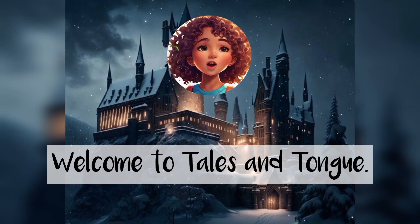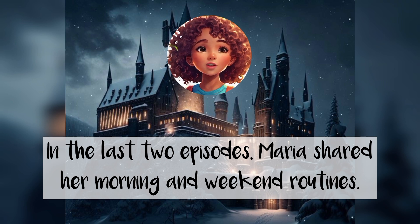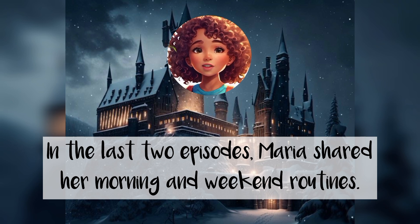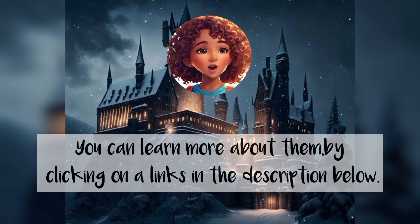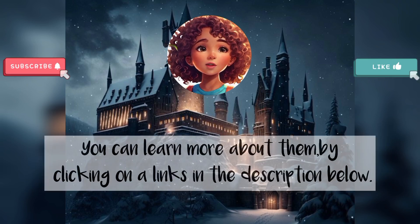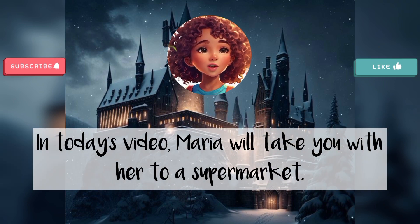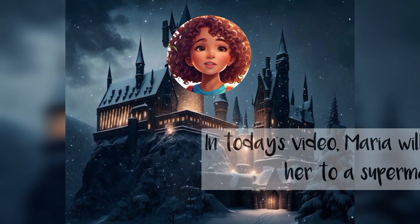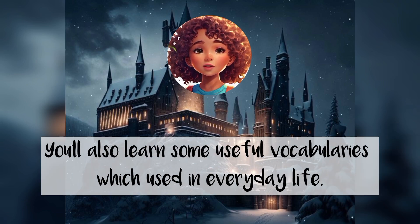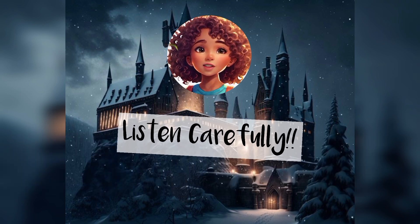Welcome to Tails and Tongue. In the last two episodes, Maria shared her morning and weekend routines. You can learn more about them by clicking on the links in the description below. In today's video, Maria will take you with her to a supermarket. You will also learn some useful vocabulary used in everyday life. Listen carefully.